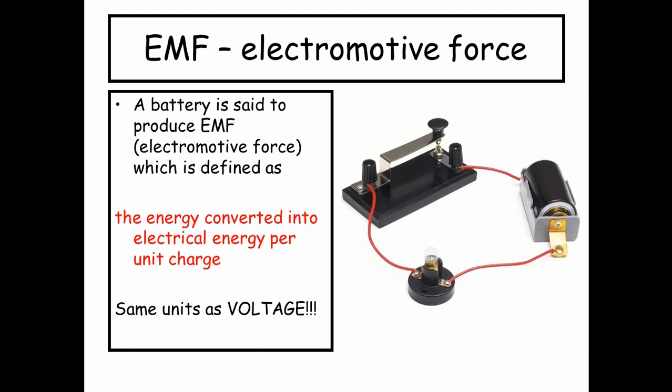Something like a resistor has a potential difference across it when electricity is flowing through it. That electrical energy flowing through the resistor has been turned into heat energy — going from electrical energy to another kind of energy per unit charge. So that's not an EMF, that would be a potential difference. In EMF, you're looking at a device that's changing one kind of energy into electrical energy. That's the key.